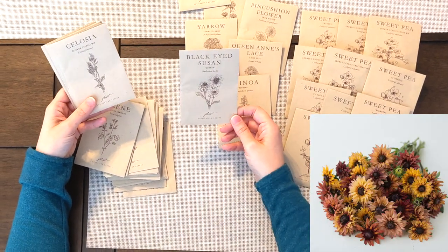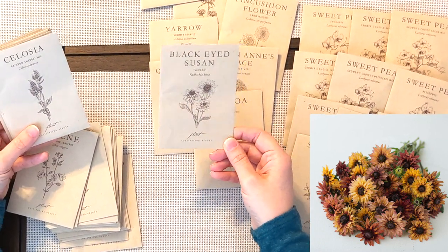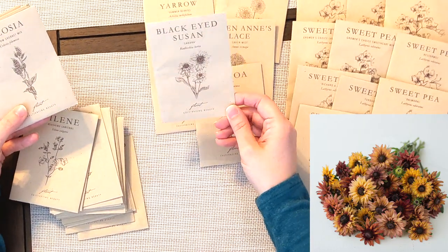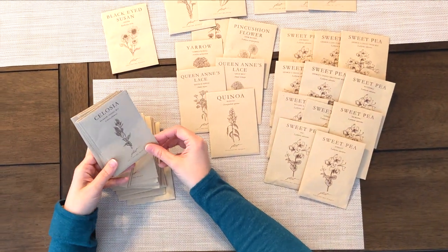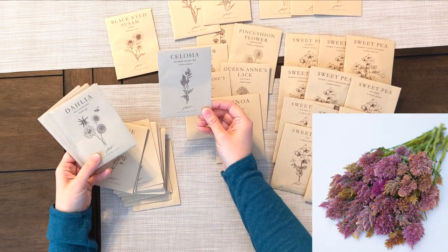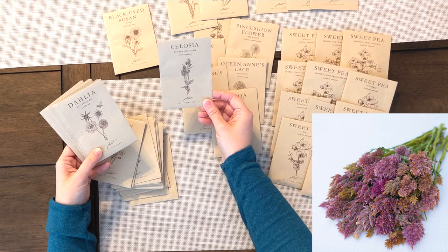We've got some Black-eyed Susans, also known as Rudbeckia. These look very much like miniature sunflowers. This is a Sahara mix and it has some beautiful shades of maroons, bronze, orange, and yellows — I really can't wait to see how those turn out. Then we have some Celosia. These are fillers as well and there are a lot of different varieties. This one is a Rainbow Sherbet mix, which will have very feathery-type blooms.